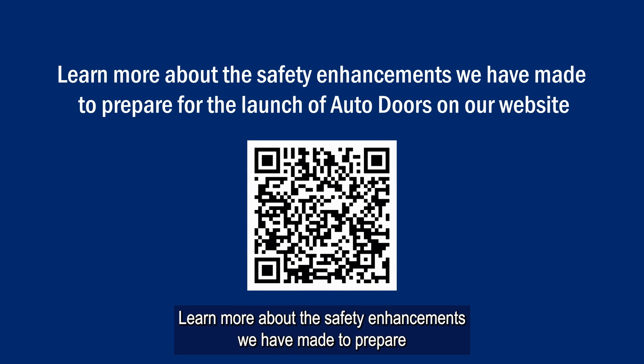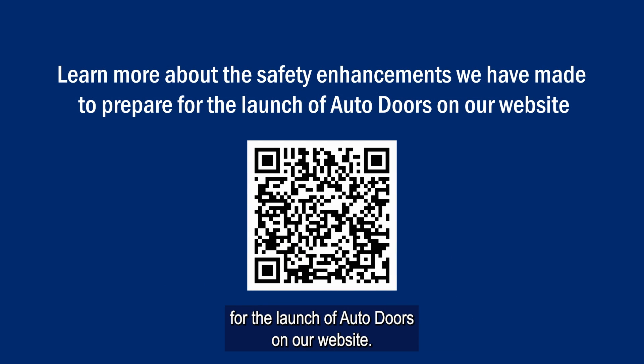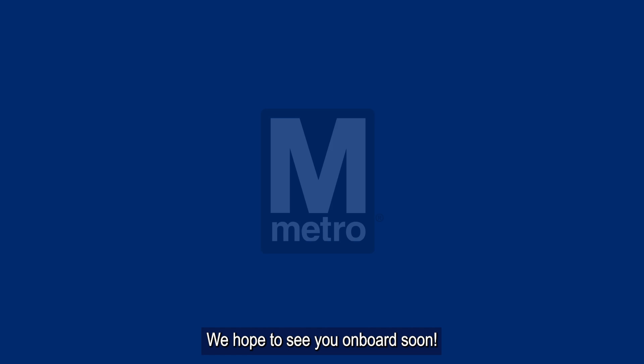Learn more about the safety enhancements we have made to prepare for the launch of auto doors on our website. We hope to see you onboard soon.